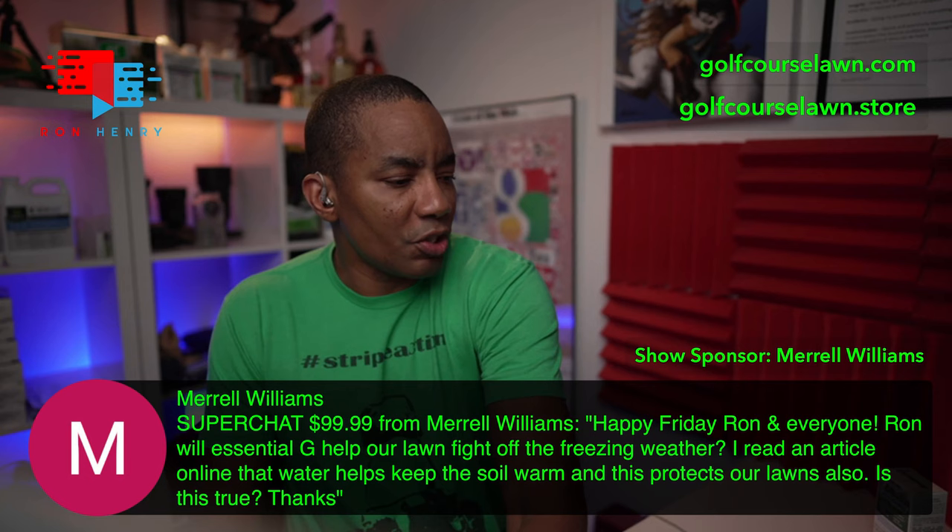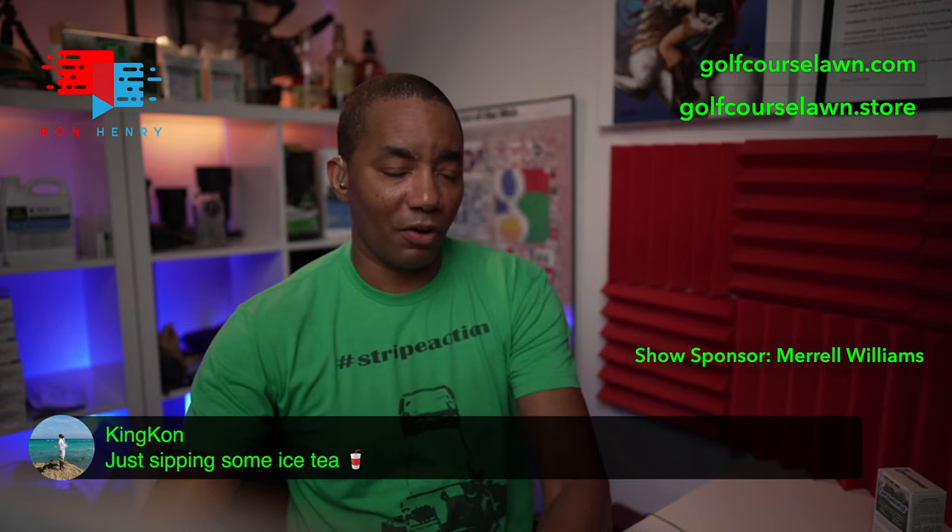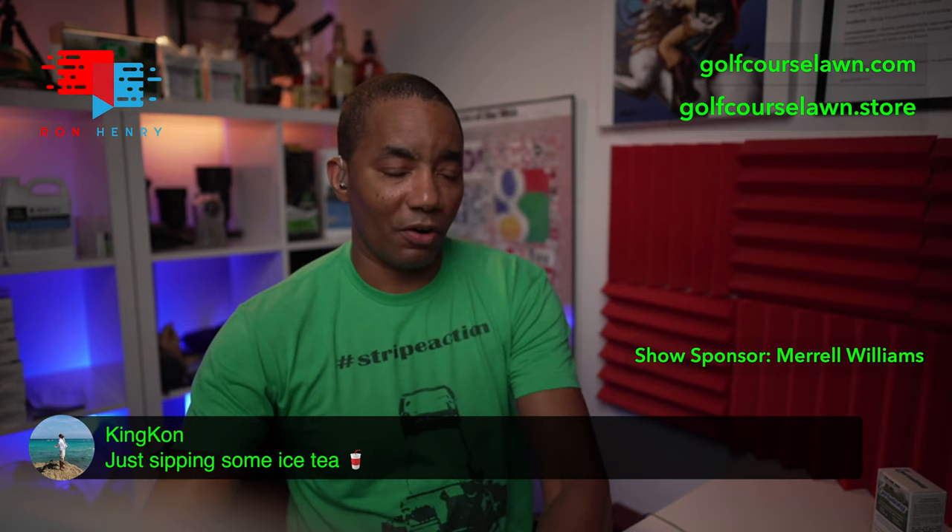King Con is saying he's sipping on some iced tea. You know me — I've got my lemonade. Just lemonade and water tonight, nothing special. No sweet tea, no Arnold Palmer action — just basic water and lemonade. That's what I'm rolling with tonight.